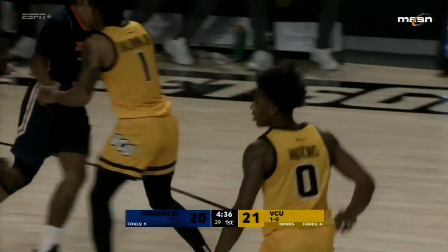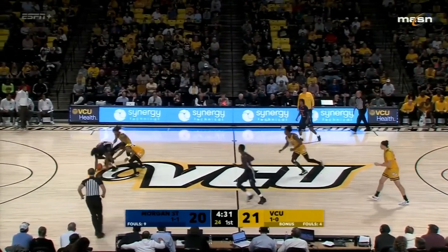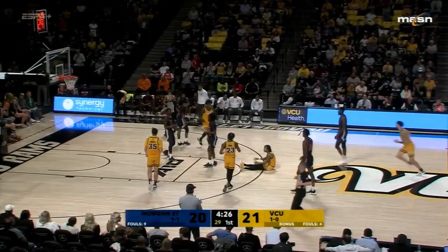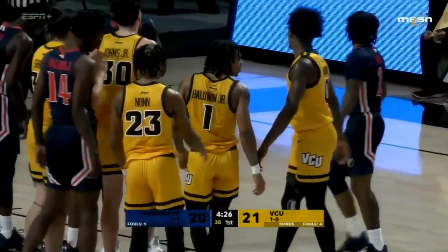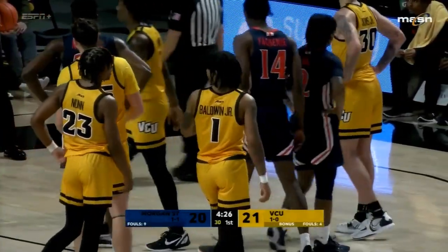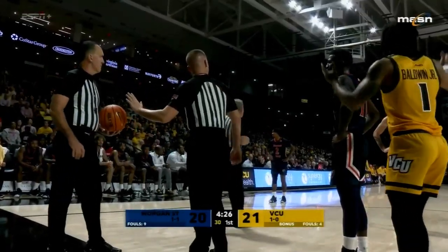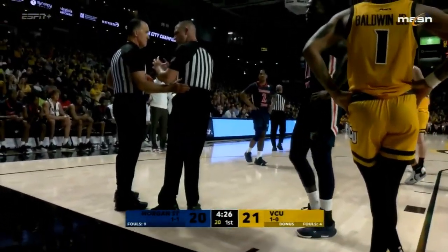Mike Rhodes will take that basket. There's the trap in the backcourt — Baldwin now has it, knocked out of bounds by Burke. Officials are going to consult here. Roger Ayers said VCU ball. It's going to be VCU ball. It's about the shot clock — it went back to 20, and I'm not sure it should have, because Baldwin had possession and the ball went out of bounds without a shot going up.